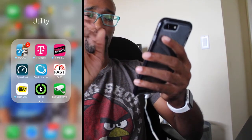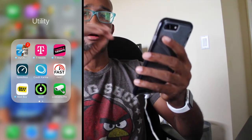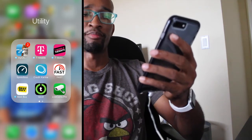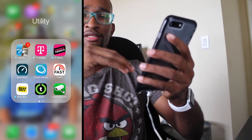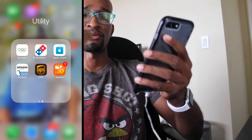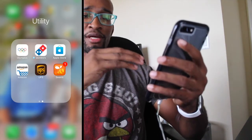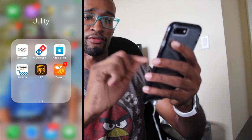Moving on to Utility — another pile of stuff I don't really use too often. I have My Carfax, which comes in handy if you have a recall on your car or need an oil change. T-Mobile — I'm a T-Mobile customer, and T-Mobile Tuesdays offers you free stuff. Speed tests, Credit Karma, and Fast which is another speed test alternative. Best Buy, Live Cam Pro which I use to watch my apartment from time to time, Olympics — which I need to remove since the Olympics are over. Also Domino's, Apple Store, Amazon, UPS for tracking packages, and Swarm for checking in.